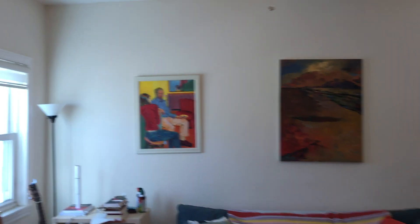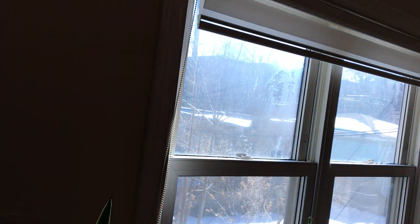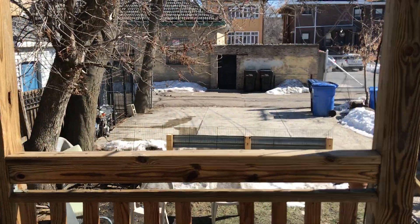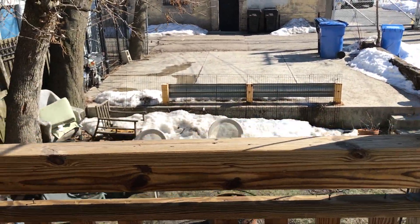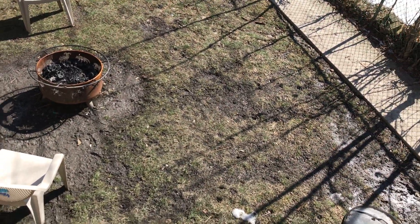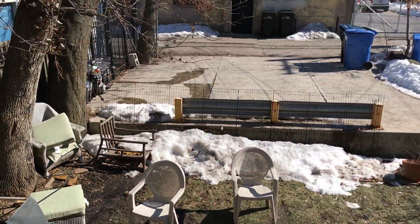This apartment has a nice little back porch space, which is a huge bonus. Easy access to the barbecue area, which is a common space for the building. Really nice.